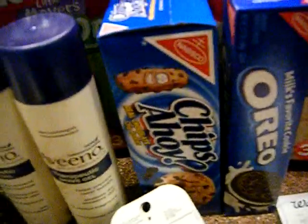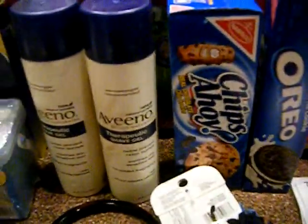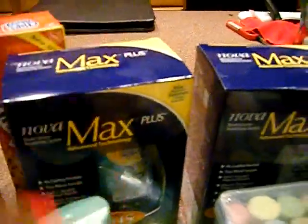I did the Oreos and the chips Ahoy. I have some more coupons so I'll probably hit Walgreens again before the sale is over to grab a couple more. At 50 cents a piece that's really good. Plus I used register rewards. The Nova Max — these are $10, get $10 back, so those are free. You basically just pay tax on those. I got two of them.